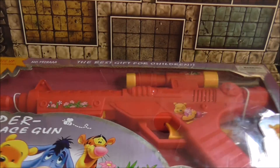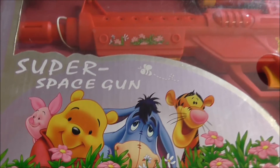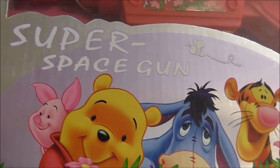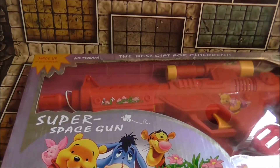So there you have it. Wow. The Winnie the Pooh super space gun. Till next time, ta-ra for now. That's all. Thank you.